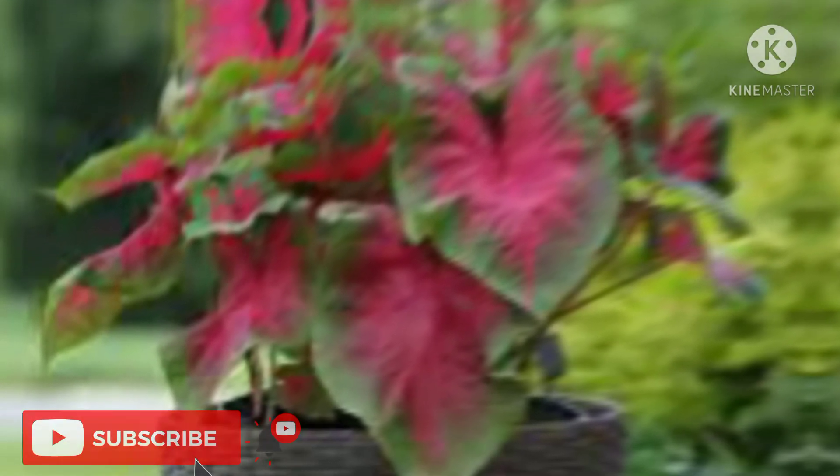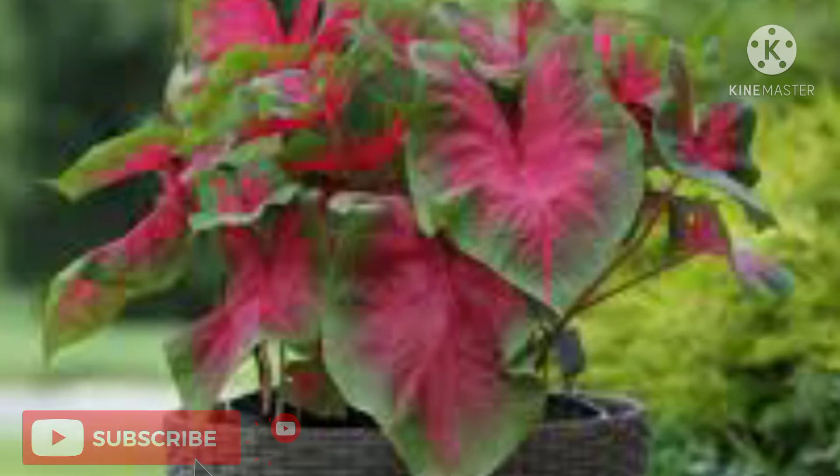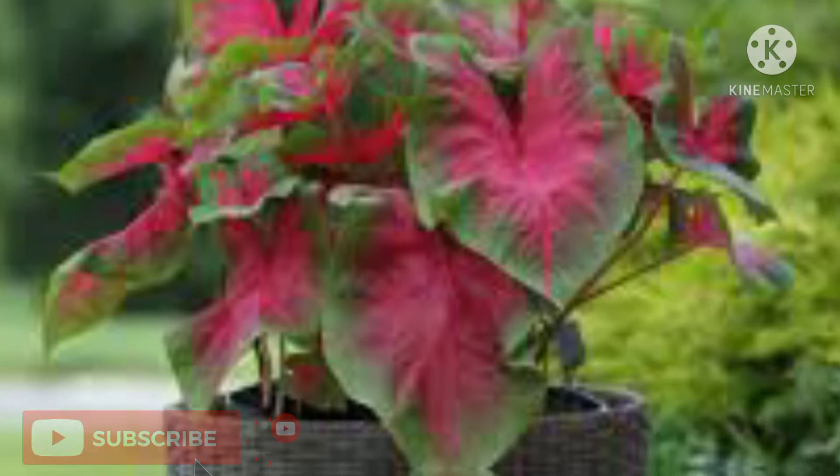Fancy-leafed caladiums grow between 12 and 30 inches tall, depending on cultivar and growing conditions. Lance-leafed caladiums are generally a little smaller, usually less than 12 inches tall.